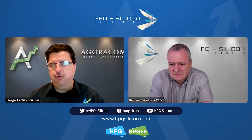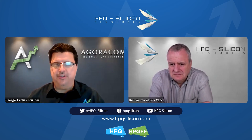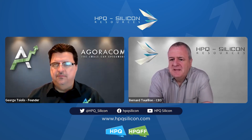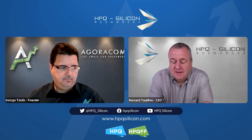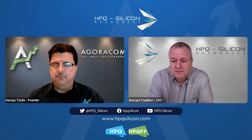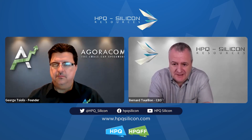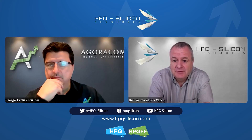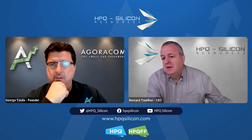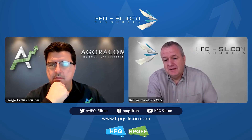What's the importance of the nanosilicon reactor? The primary market we are looking at is to make silicon material that will be used by anode manufacturers for the battery space.